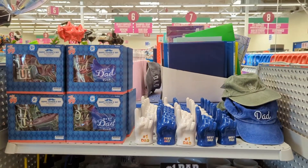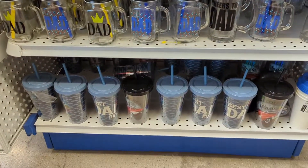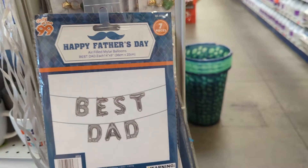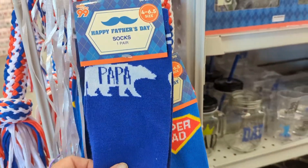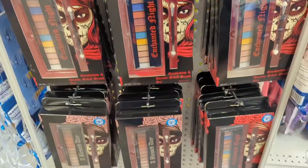Here we are with the Father's Day gift ideas. They do have some cute stuff — it's just in an end cap, but it's a little different than what you'll find at Dollar Tree. Look at that — they even have the Papa socks and Super Dad items. I love those.